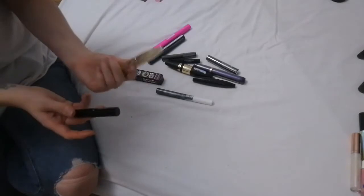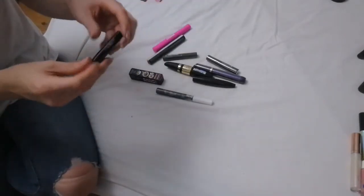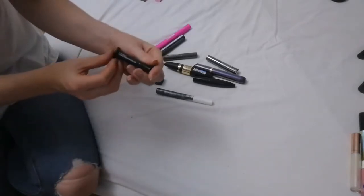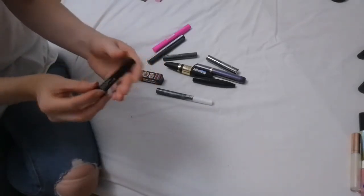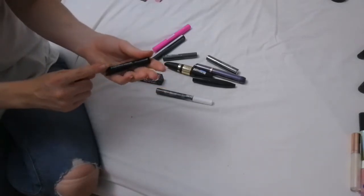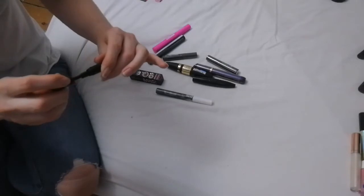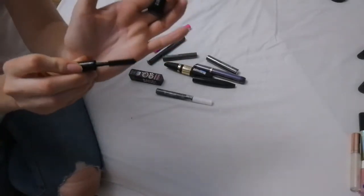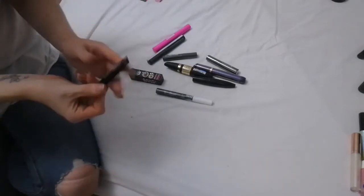I have a sample by MAC — this is the In Extreme Dimension 3D Black Lash mascara. This is a really nice product and I like the fact it's a sample size, so it's great for travel. Look at the brush on that — it's just a nice product, so I do like this one.